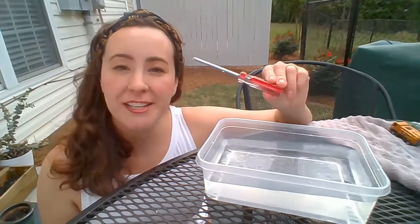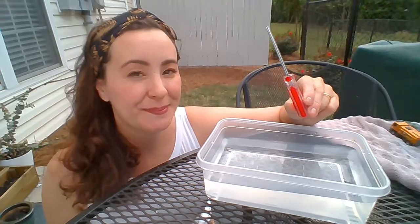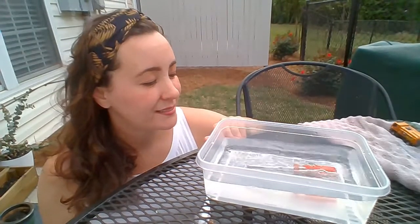How about that screwdriver? Do you think it'll sink or will it float? Let's find out. It sinks!